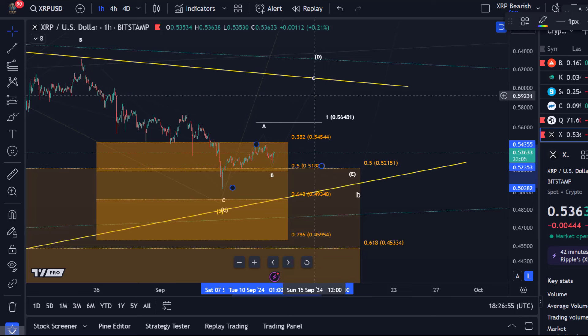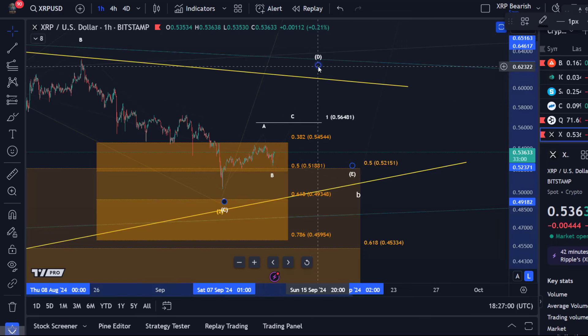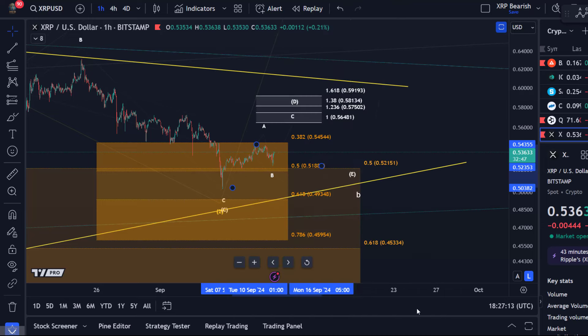If that's the case, we can identify the projection target for wave C to the upside. The 100% extension is the first ideal target, which would take us to 56.4 cents — nearly too weak for a D wave of the triangle, but it's only the first target. Above that we also have the 1.236, 1.38, and 1.618 extensions, meaning the C wave has either the same length or 1.236 to 1.618 times the length of the prior move.